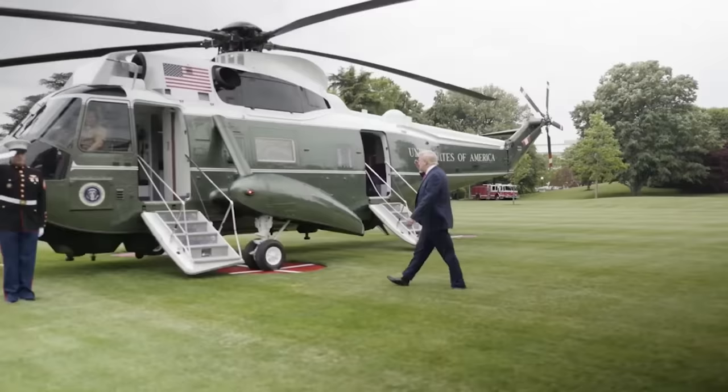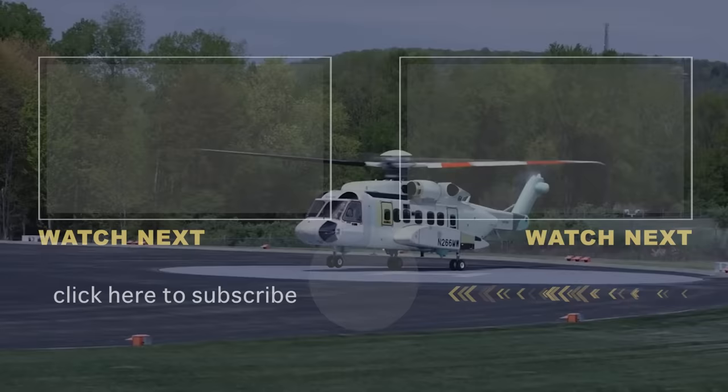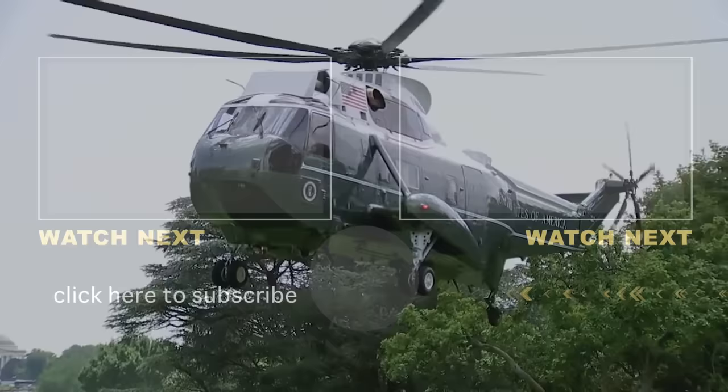Would you like to take a ride in Marine One? Are you impressed by all the cool features found inside these iconic helicopters? Do you think the US government should have upgraded these choppers a long time ago? Let us know in the comments below, and be sure to like and subscribe if you enjoyed this video. Stay tuned to this channel for more great content.